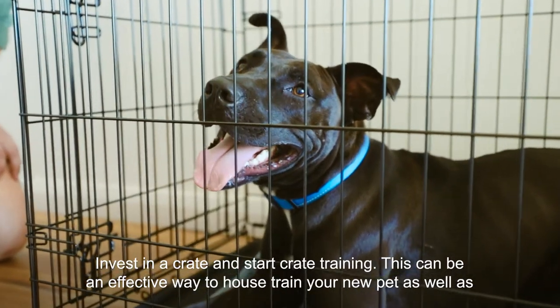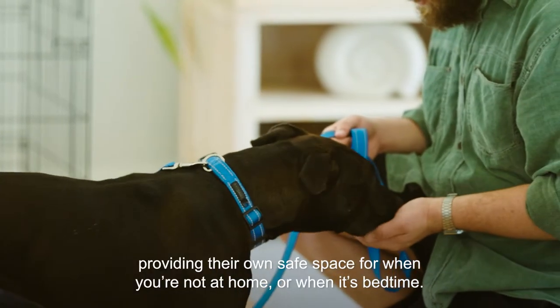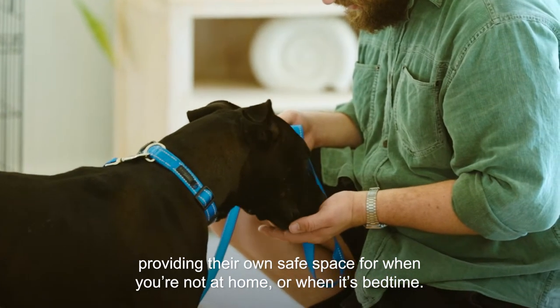Invest in a crate and start crate training. This can be an effective way to house train your new pet as well as providing their own safe space for when you're not at home or when it's bedtime.